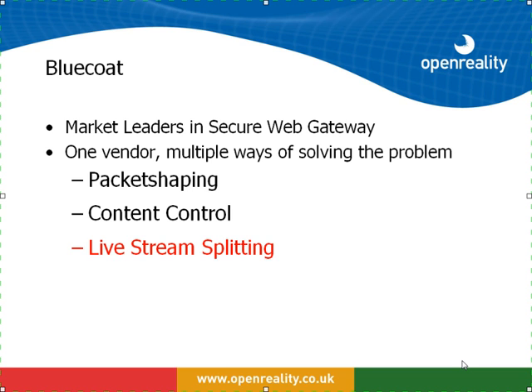Which leads me to introduce Bluecoat. Bluecoat are the market leaders in secure web gateway, and with one vendor there are multiple ways of solving this problem. We can choose to packet shape — this basically means that an organisation can align what a wide area network or internet circuit is used for, allowing certain bandwidth to certain applications and restricting or prioritising others. Or we can content control, so we can lock down parts of websites like the BBC. Or, what this video covers, is live stream splitting.